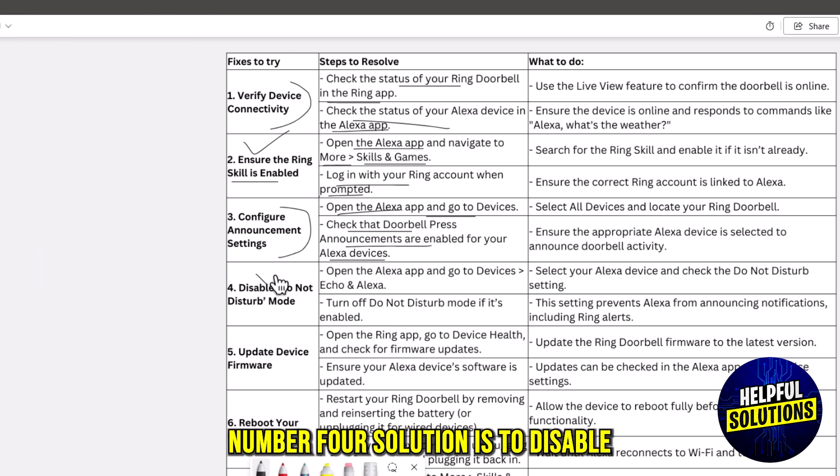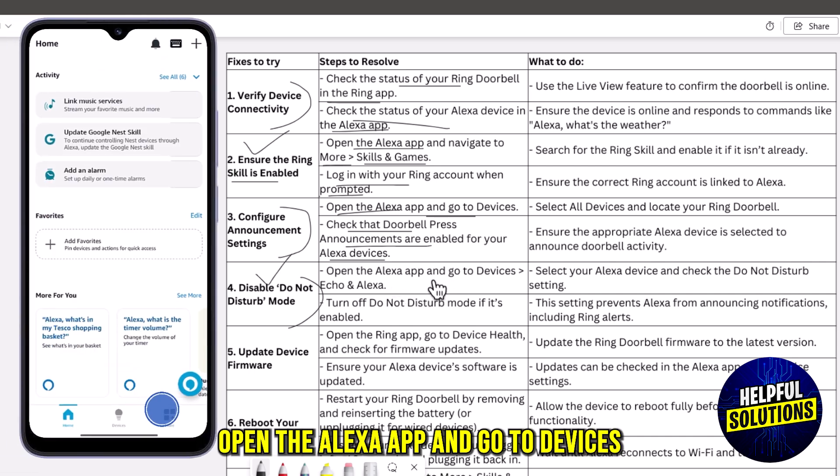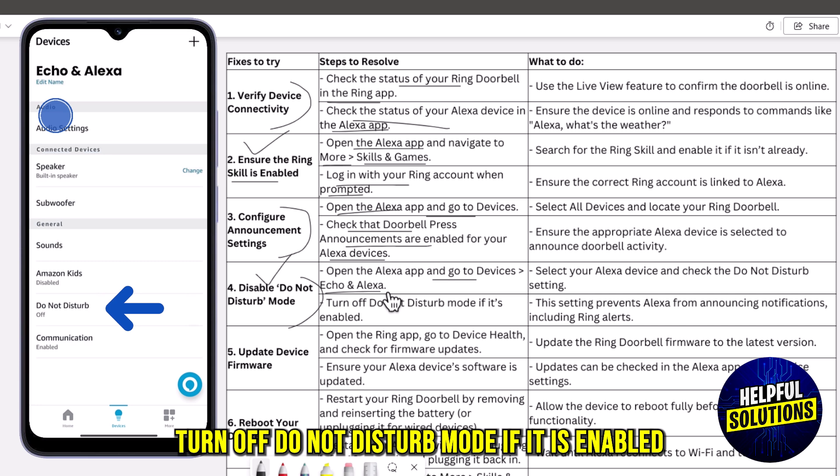The fourth solution is to disable Do Not Disturb mode. Open the Alexa app and go to Devices, then Echo and Alexa. Turn off Do Not Disturb mode if it is enabled.